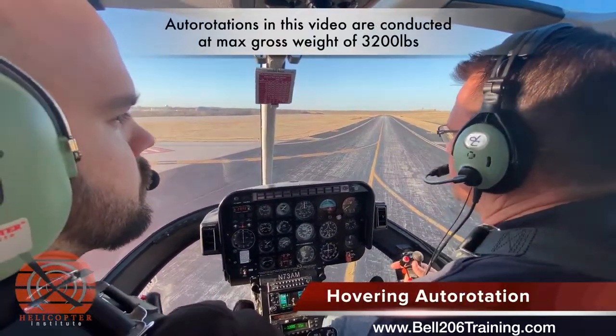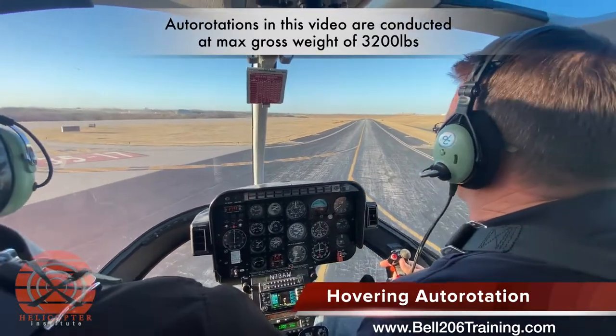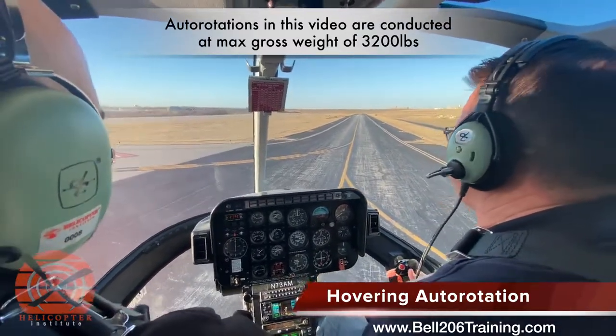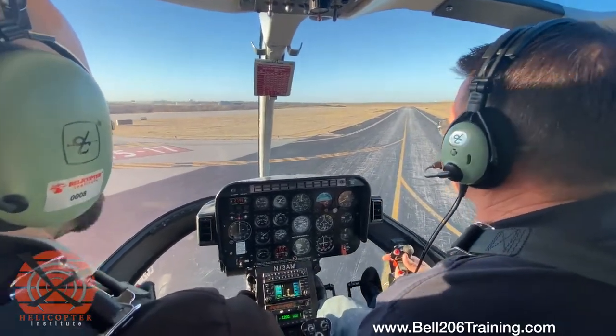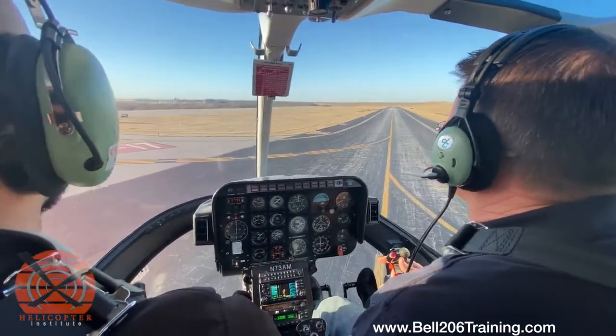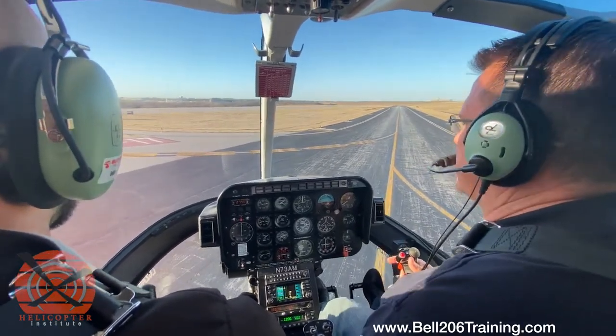The first thing we're going to do is a hovering autorotation, so maintain a three to five foot hover. Winds are a little gusty today. From this point, we're going to close the throttle, allow the aircraft to descend, and we'll raise the collective at a rate that's equal to the rate of descent, and we'll do a nice smooth landing.